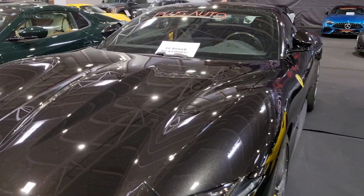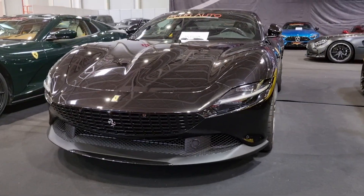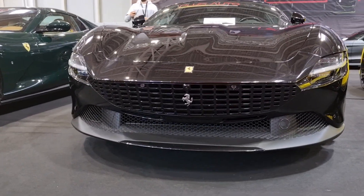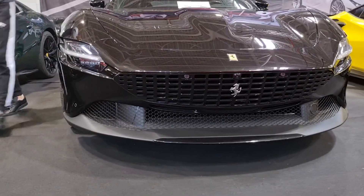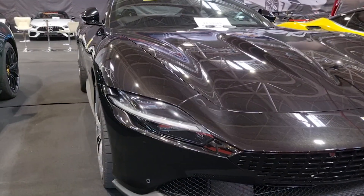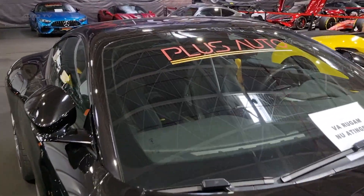Inside, the Roma is all about luxury and comfort. It comes with a digital gauge cluster, dual-zone automatic climate control, navigation with voice activation, and power-folding exterior mirrors. Fine leather upholstery and ample screen real estate make the cockpit feel special, while a power-adjustable seat and steering column make it easy to find a comfortable driving position.